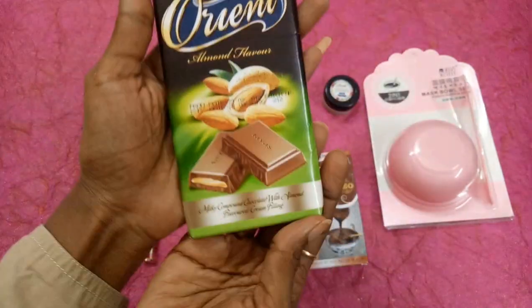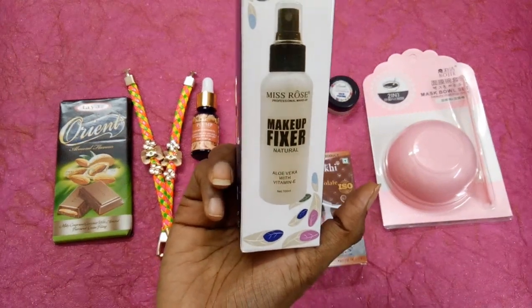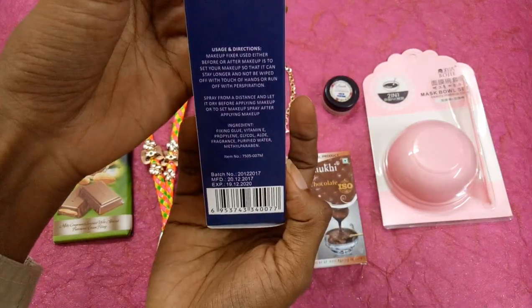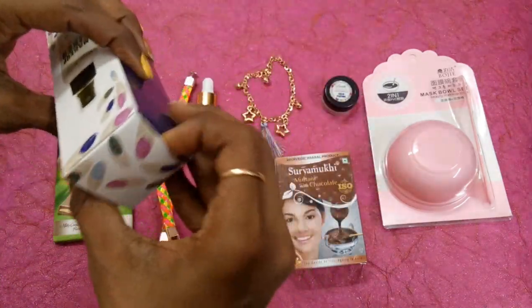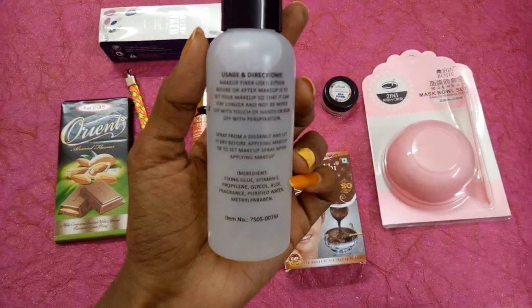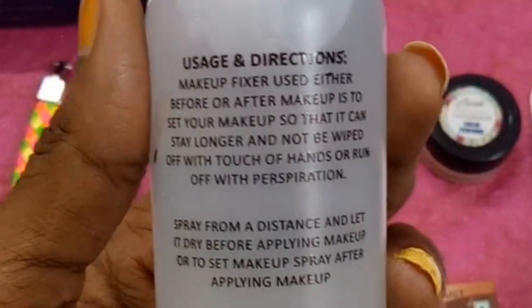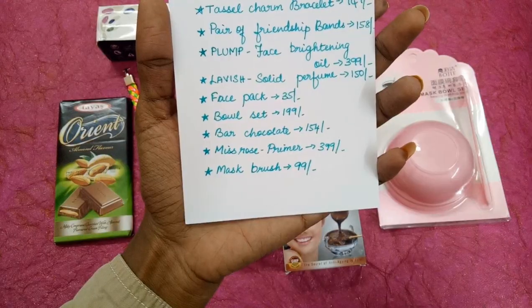The next one is Mist Rose primer priced at 399 rupees. This is actually a makeup setter which can be used as a primer as well as a makeup fixer — either at the beginning or after completion of makeup. It reads: Mist Rose professional makeup fixer, natural aloe vera with vitamin E. This is a 100 ml product with expiry December 2020. This is how the Mist Rose professional makeup fixer looks. It reads that makeup fixer, used either before or after makeup, sets your makeup so it can stay longer and not be wiped off by hands or perspiration. The ingredients and everything are mentioned.